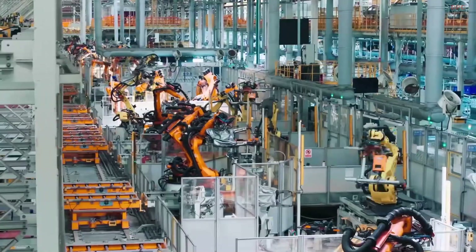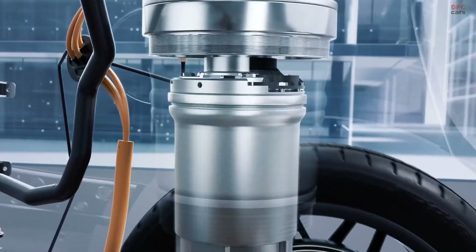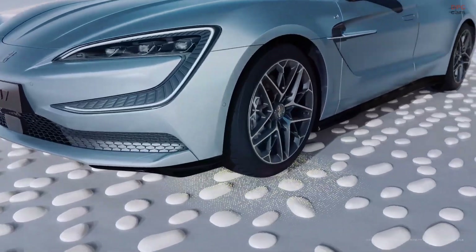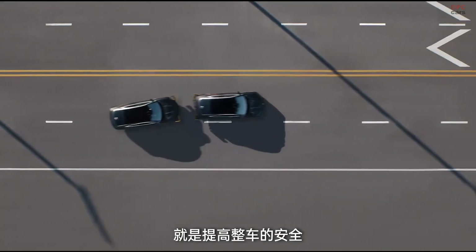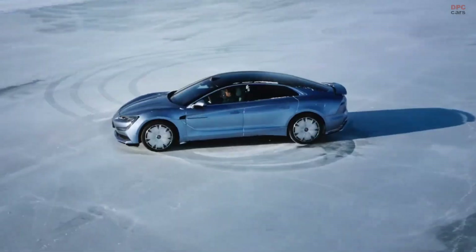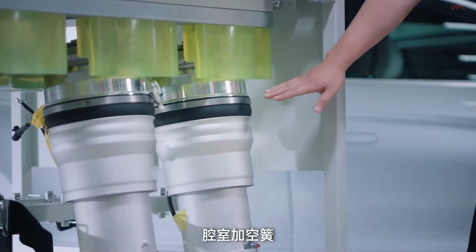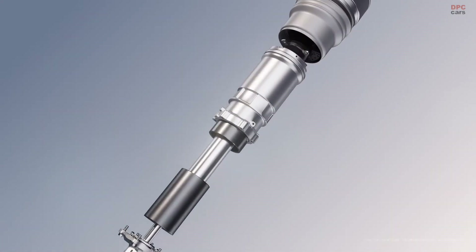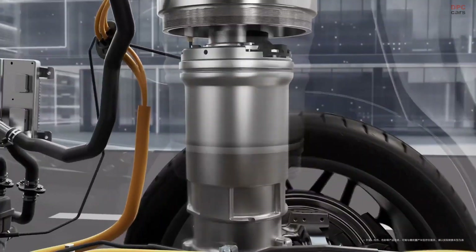The BYD Yangwang U7 is not just another electric luxury sedan — it is a rolling showcase of the brand's boldest safety innovations. Designed with both high performance and advanced protection in mind, this flagship model introduces a unique combination of cutting-edge control systems, autonomous driving capabilities, and engineering intelligence that truly sets it apart. One of the standout features is the Desus Z Intelligent Body Control System.